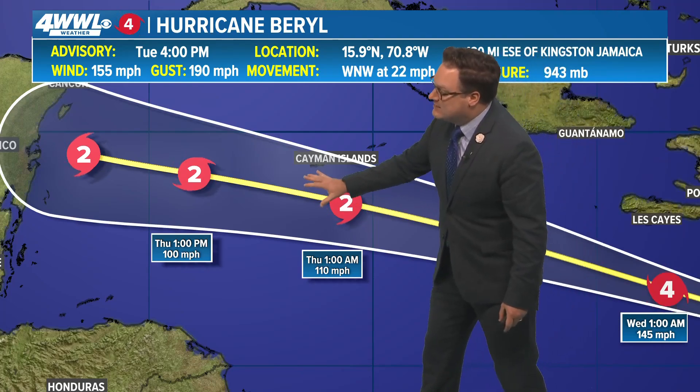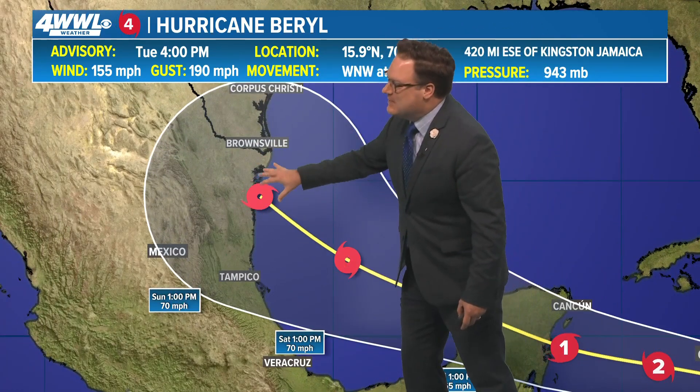Weakening still as it nears the Caymans and as it eventually enters the Gulf. Again, this is not looking to be a threat for Louisiana, and even if some of this would try to get toward us, it would just be some tropical rain — and at that point we'd probably hope for some of that tropical rain.